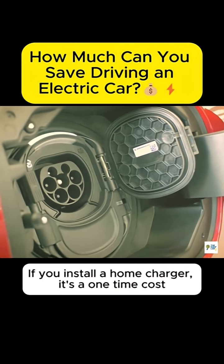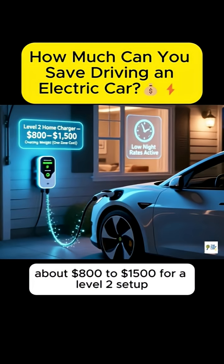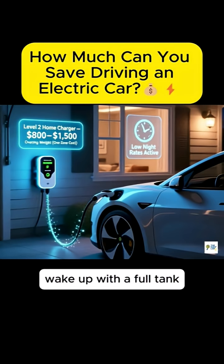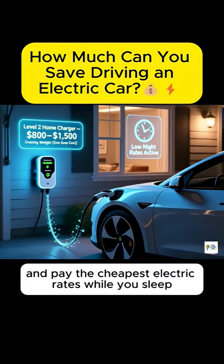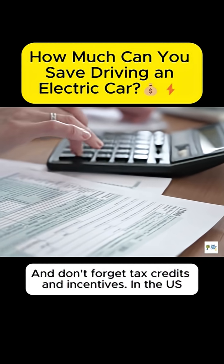If you install a home charger, it's a one-time cost — about $800 to $1,500 for a Level 2 setup. After that, you plug in overnight, wake up with a full tank, and pay the cheapest electric rates while you sleep. And don't forget tax credits and incentives.